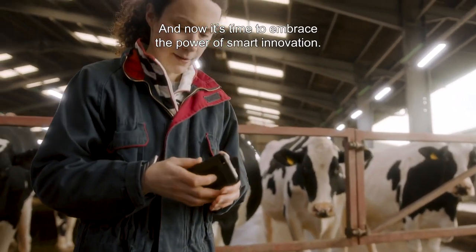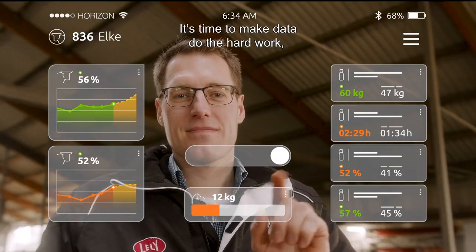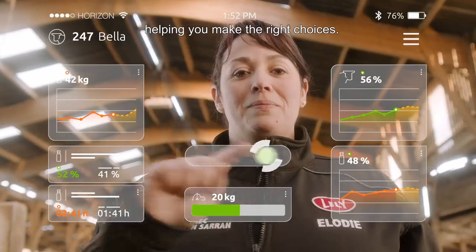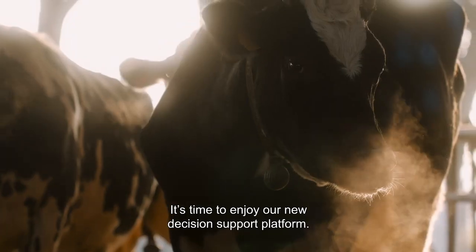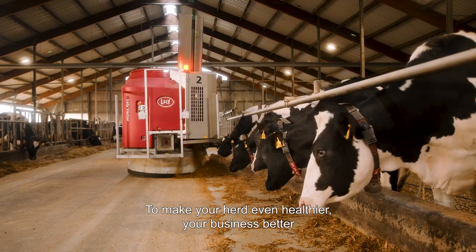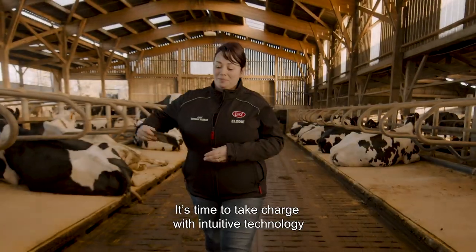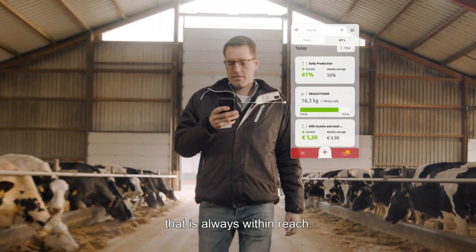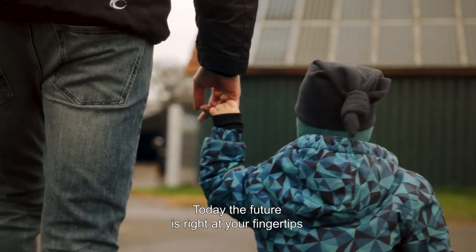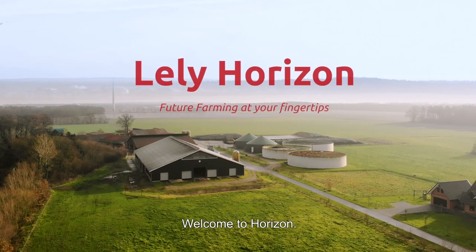Improving their farm's sustainability and profitability as well as the personal enjoyment of every dairy farmer. Now it's time to embrace the power of smart innovation — to make data do the hard work, helping you make the right choices. It's time to enjoy our new decision support platform to make your herd healthier, your business better, and your life happier. Today the future is right at your fingertips. Welcome to Horizon.